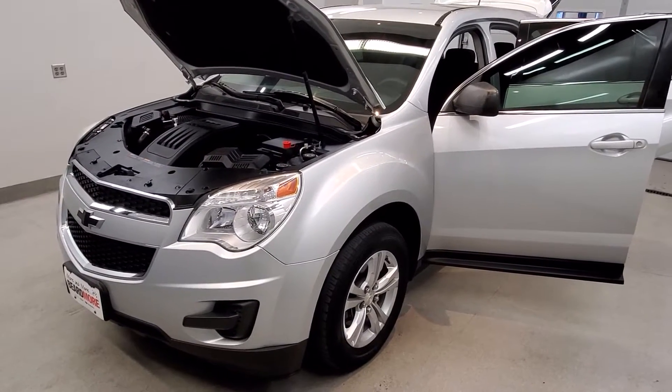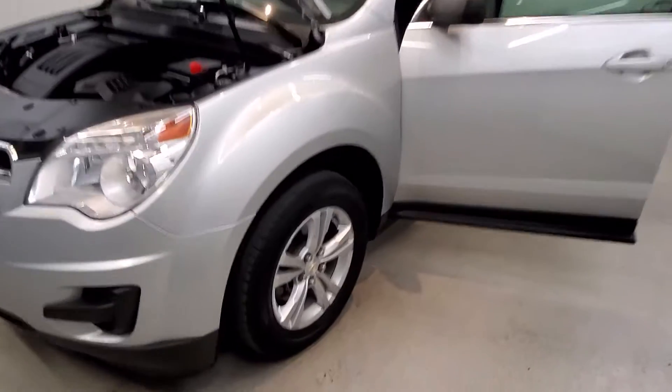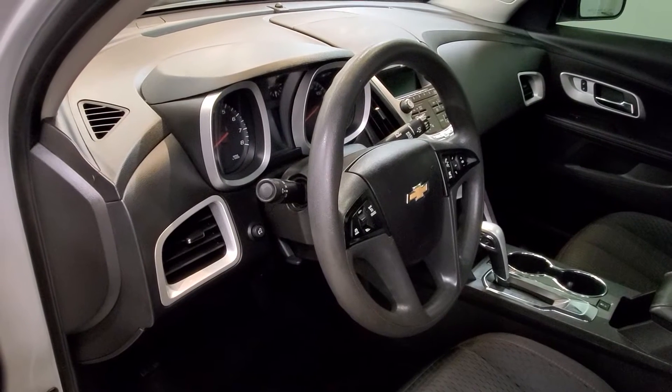This vehicle is front-wheel drive. It is a silver ice metallic with a jet black premium cloth interior. It comes with 17-inch style alloy wheels, and the interior is equipped with six speakers and FM radio with SiriusXM radio.